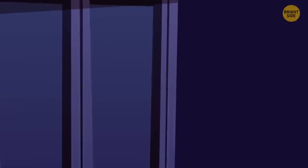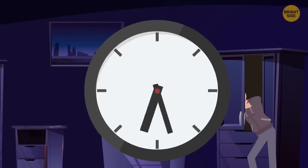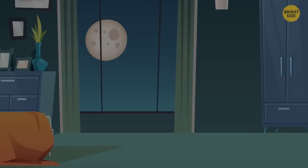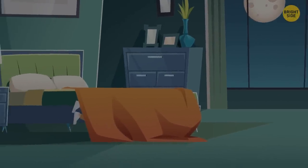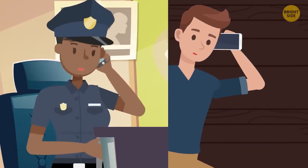Stay quiet. The burglar probably won't spend more than 10 minutes in your house. If the intruder doesn't find you inside, you'll avoid confrontation. The most important thing is you staying safe, so don't move or make any noise. As soon as you're safe and hidden, call the police immediately.